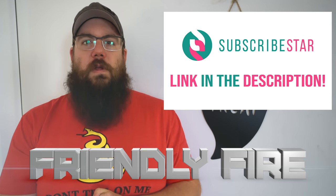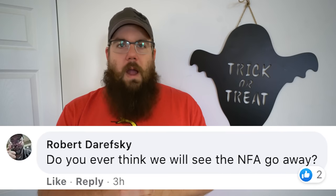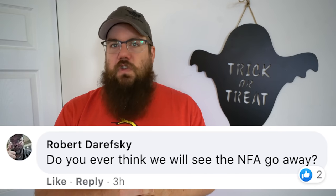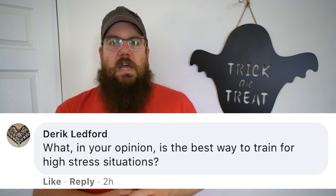And now it's time for Friendly Fire where I answer your questions. Robert Durewski asks: Do you think the NFA will ever go away? Honestly, I doubt it. It's going to take a complete reversal of US politics to get that done — it's just not going to happen right now.